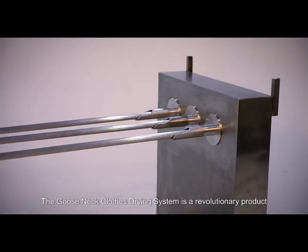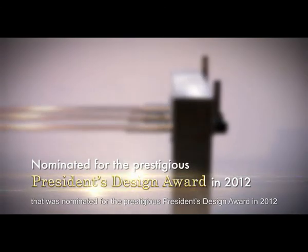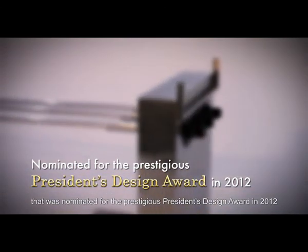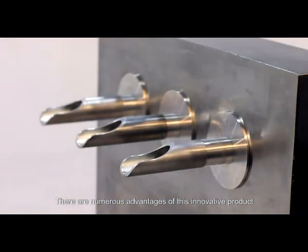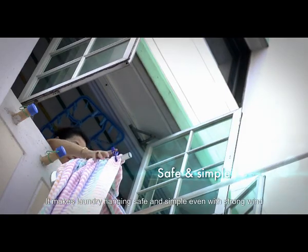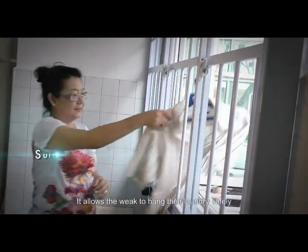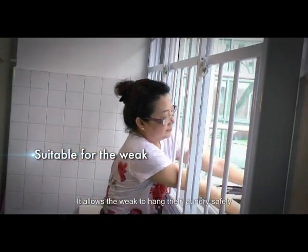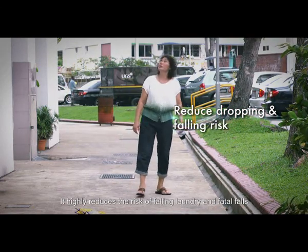The Gooseneck clothes drying system is a revolutionary product that was nominated for the prestigious President's Design Award in 2012. There are numerous advantages of this innovative product. It makes laundry hanging safe and simple, even with strong wind. It allows the weak to hang their laundry safely. It highly reduces the risk of falling laundry and fatal falls.